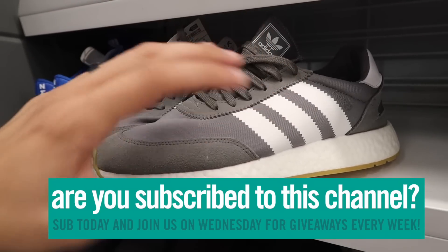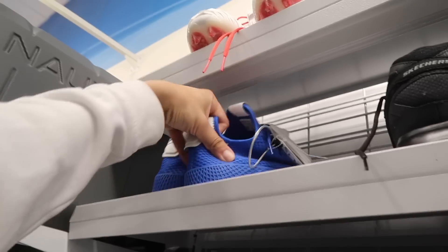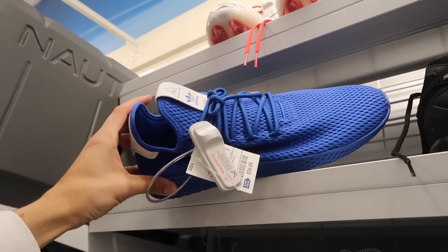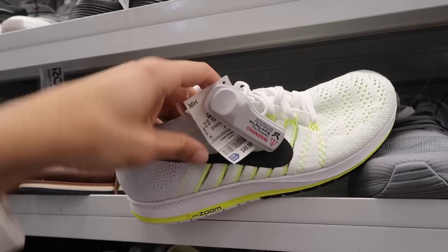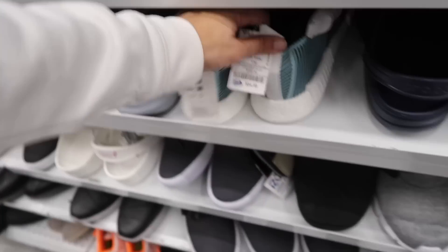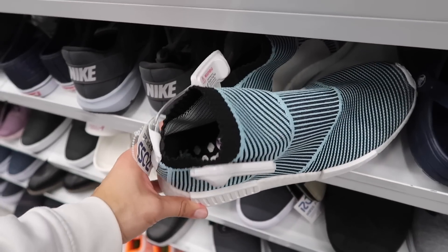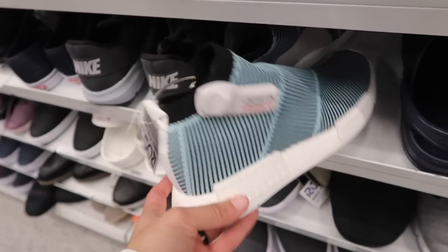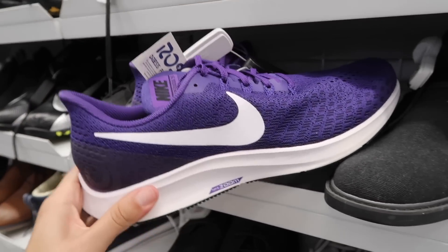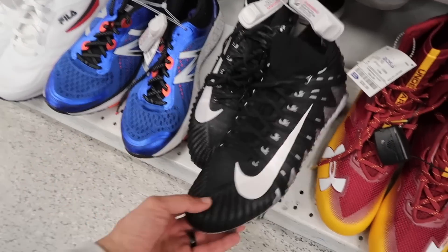Adidas i-5923 size 10.5 with Boost in here, 50 bucks. Pharrell's in blue, 39 dollars, size 12. Zoom Planet Streak, 50, size 10.5, white and neon green. NMDs, 55, size 10.5 - NMD Parley laceless. I'm sure we've seen these at Marshall's. Zoom Pegasus 35, 45, size 12.5.